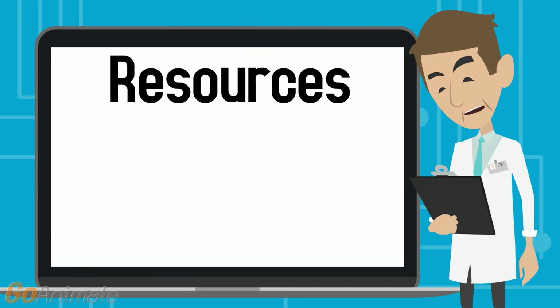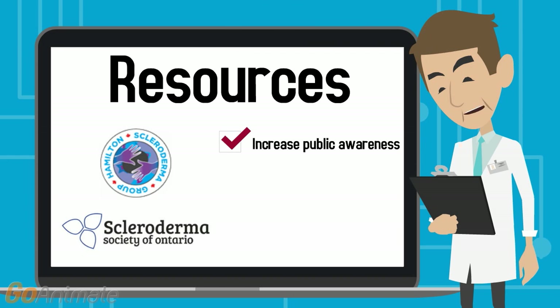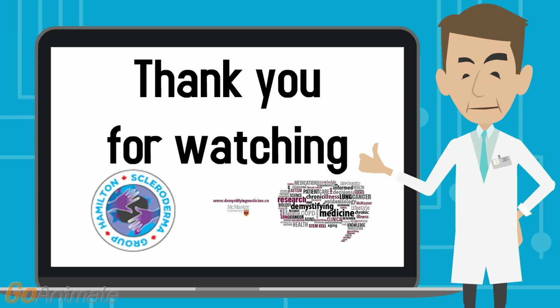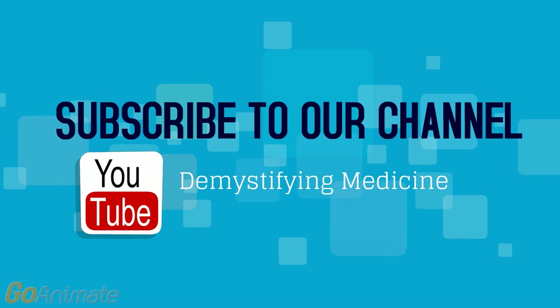If you want to know more about this rare autoimmune disorder, there are plenty of resources out there such as the Scleroderma Society of Ontario and the Hamilton Scleroderma Group, which aim to increase public awareness, advance patient wellness, and support research for scleroderma. The links to their websites are posted in the description below. Thank you for watching this video brought to you by the Hamilton Scleroderma Group and the Demystifying Medicine Series. If you enjoyed this video, please like, share, comment, and hit the subscribe button to check out all our other videos.